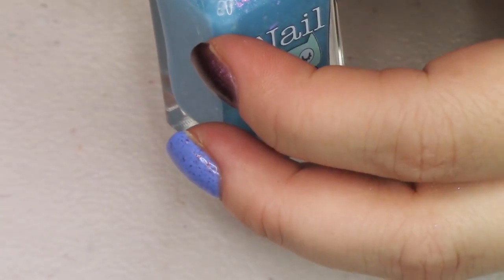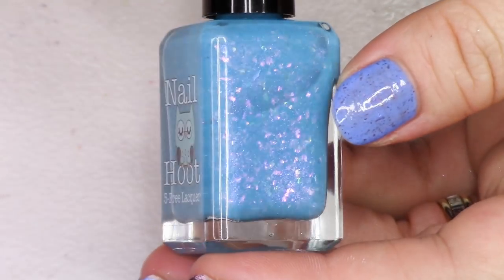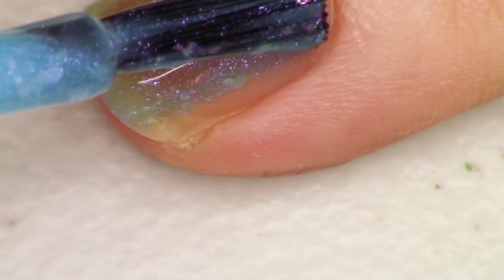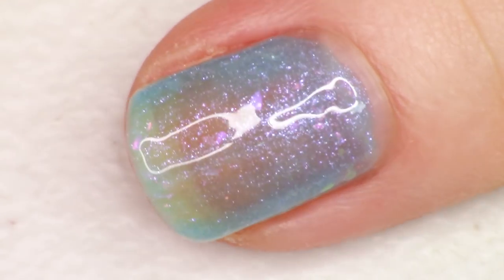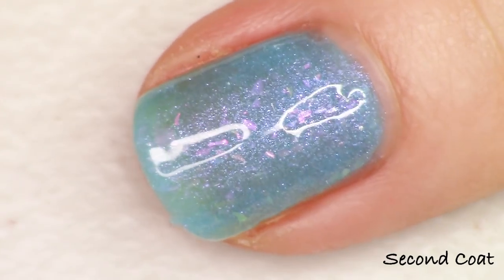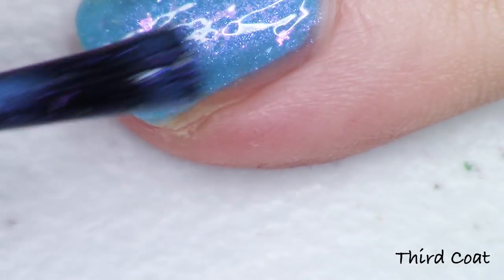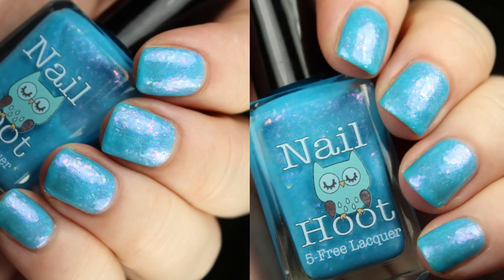Next up we have the brand Nail Hoot — they have this adorable little owl in their logo that I've loved for years. Their polish is called Pieces of You, inspired by Jewel's album Pieces of You — possibly the very first album I ever bought myself. This is described as a delightful Caribbean blue polish filled to the brim with iridescent color-changing flakies and purple sparkle. The glow in this polish is a soft pink, and it's so beautiful. This swatches nicely in two to three coats with a rainbow of greens, golds, and pinks in the flakies. From Nail Hoot, priced at $9.50 with no cap.